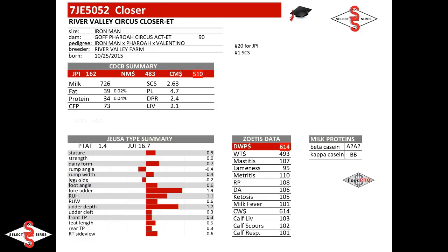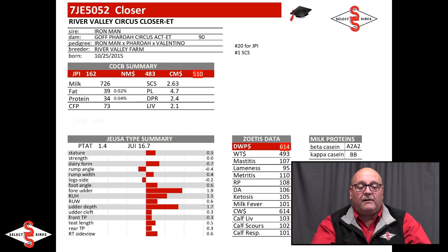The last of the four December graduates is 7J-5052 Closer, from River Valley in Illinois. He's the number 20 bull in the breed for JPI at 162 JPI, an Iron Man out of a Faro, out of a Valentino. He comes in over 600 for DWP dollars, over 500 cheese merit, and is the number one somatic cell bull in the breed at 2.63, with plus 2.4 for DPR. He enters the lineup as an A2A2 BB Kappa Casein Feed Pro bull — a great graduate to round out our four Jersey graduates.